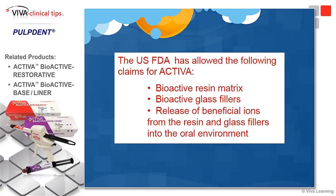This is the only material currently on the market that the U.S. FDA has allowed the following claims: bioactive resin matrix, bioactive glass fillers, and the ability to release beneficial ions from the resin and glass fillers into the oral environment. No other restorative material can use this terminology.